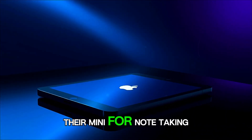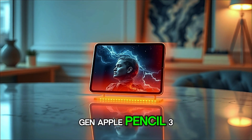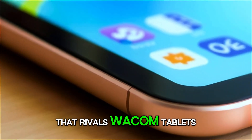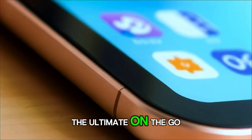And for those who use their Mini for note-taking or sketching, whispers suggest Apple will debut a next-gen Apple Pencil 3, featuring improved magnetic charging, haptic feedback, and possibly interchangeable tips for drawing precision that rivals Wacom tablets. If all this comes together, the Mini 8 could become the ultimate on-the-go creative tool.